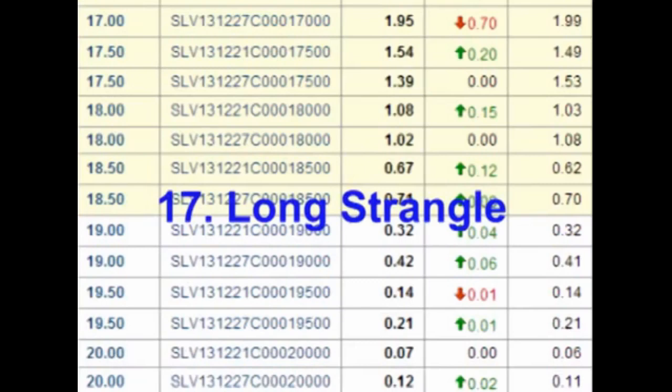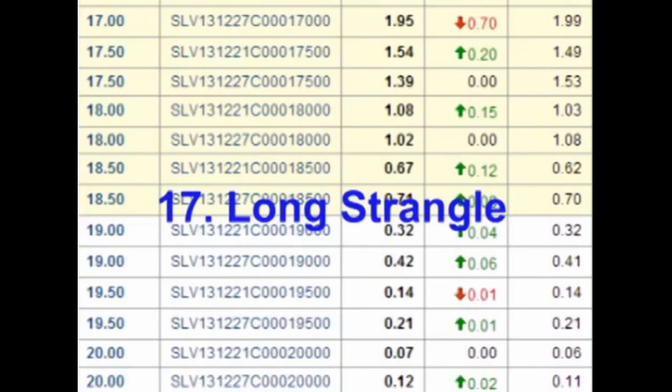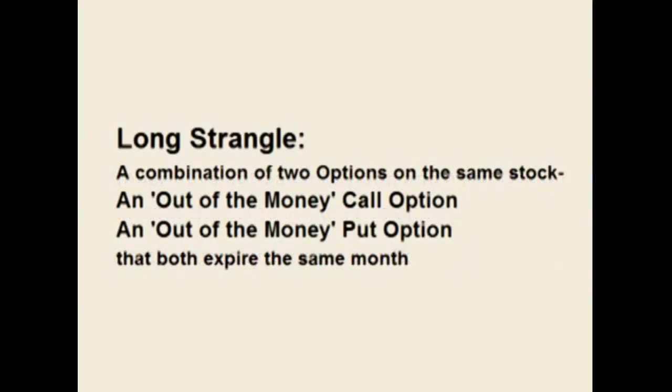Hello and welcome. In this video, we will look at the long strangle trade. A long strangle is similar to a long straddle. A long straddle is a trade that combines two options on the same stock, a long call and a long put, both with the same strike price and time of expiration. Like the straddle, a long strangle is a trade that combines two options on the same stock, a long call and a long put, both with the same time of expiration.